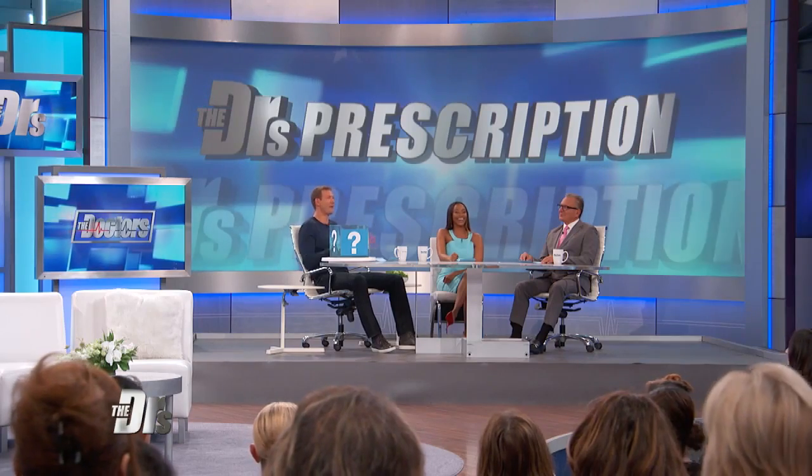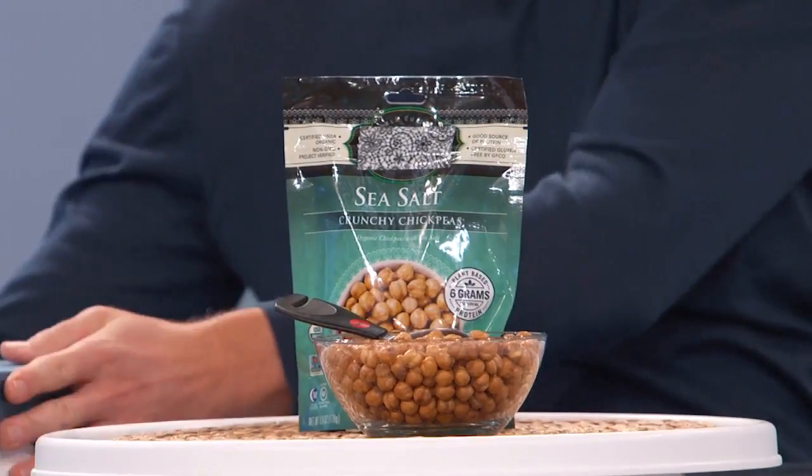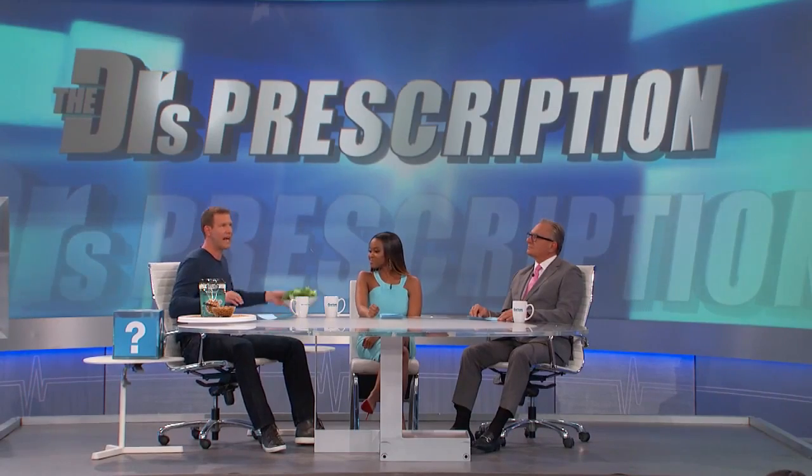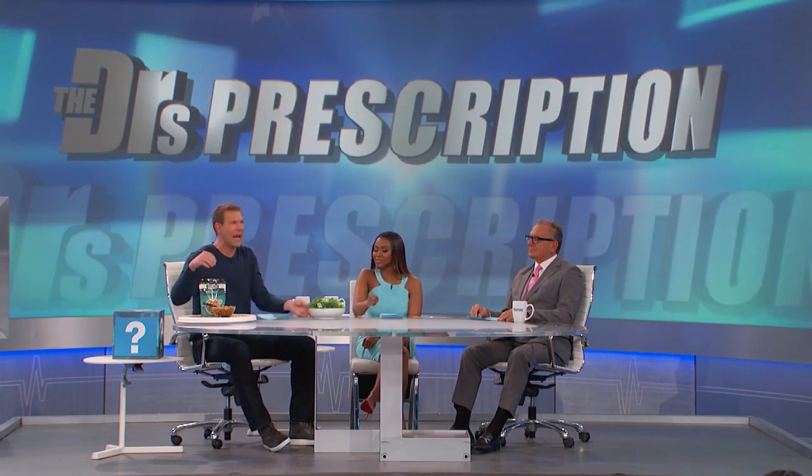What healthy snack can replace your croutons on salads? This is a great one — I am so excited to share this one with the world. Roasted chickpeas. They add this wonderful crunch to your salad without empty calories.